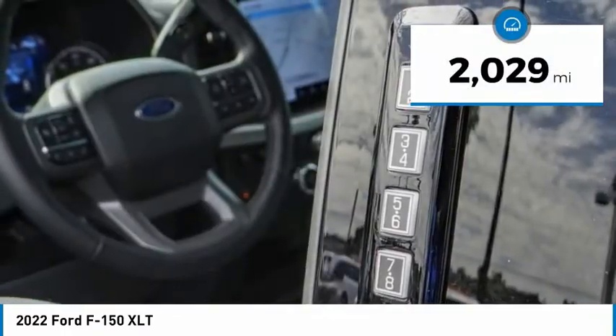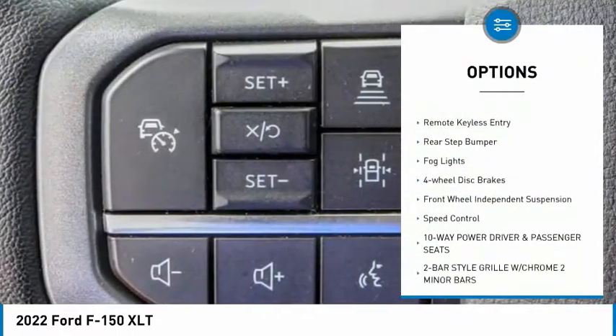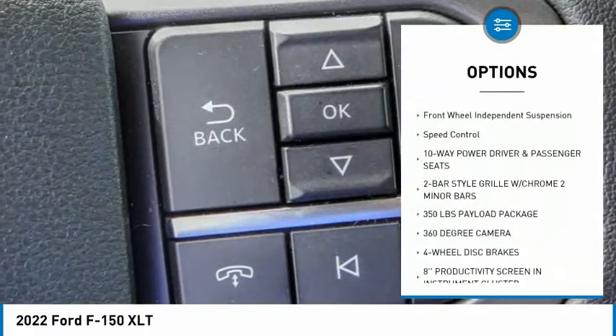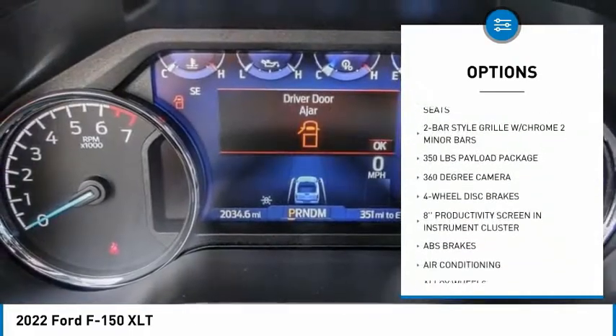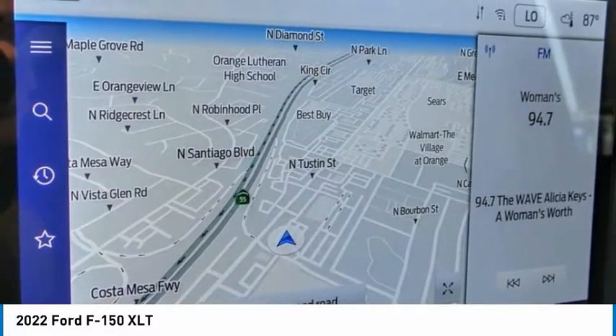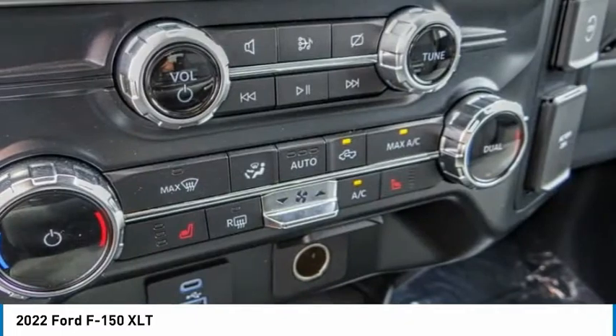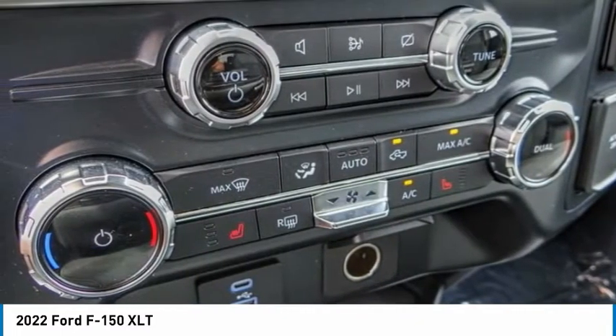Here are some of this vehicle's great options: electronic stability control, alloy wheels, brake assist, traction control, remote keyless entry, rear step bumper, fog lights, four-wheel disc brakes, front wheel independent suspension, and speed control. Wouldn't you look great in this vehicle? Stop in today and see for yourself.